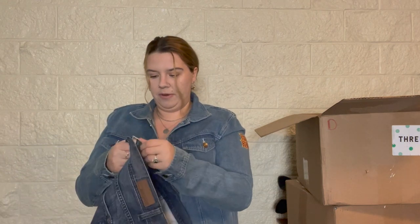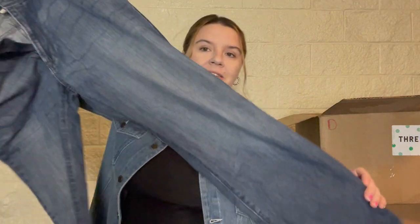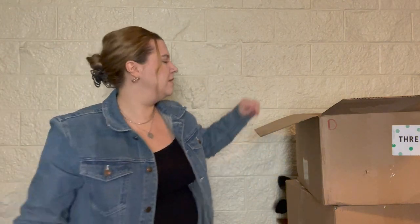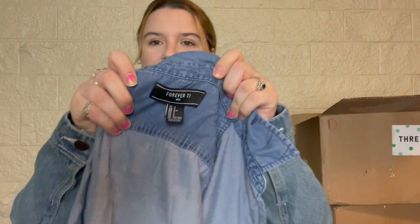DKNY jeans, also men's — size 36x32. Maybe somebody grew out of their jeans. I can't even button them and I'm not going to try because I know I won't sell them. They kind of just feel starchy, I don't know how to explain it.